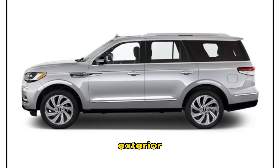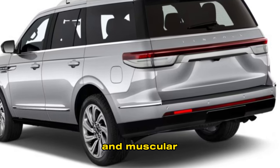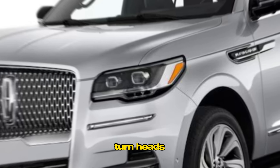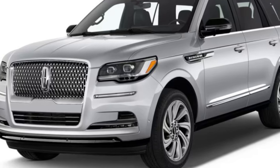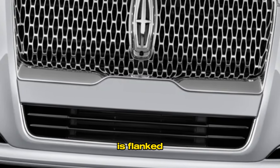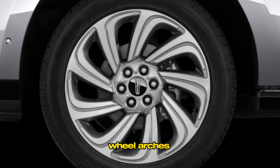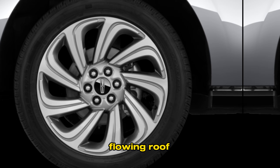The 2024 Navigator features a bold and muscular exterior design that is sure to turn heads wherever it goes. The front fascia is dominated by a large chrome-plated grille flanked by sleek LED headlights. The side profile is highlighted by prominent wheel arches and a long, flowing roofline. The rear end features full-width LED taillights and a dual exhaust system.